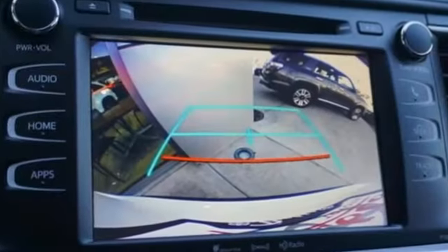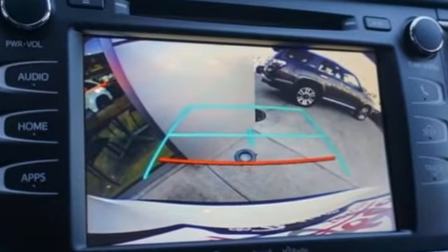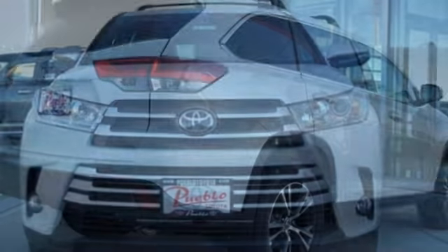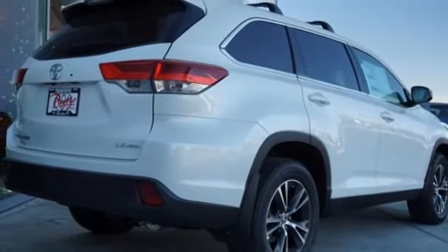It's equipped for all your driving needs and wants. Streaming audio, wireless phone connectivity, dual zone climate control, and five USB ports.